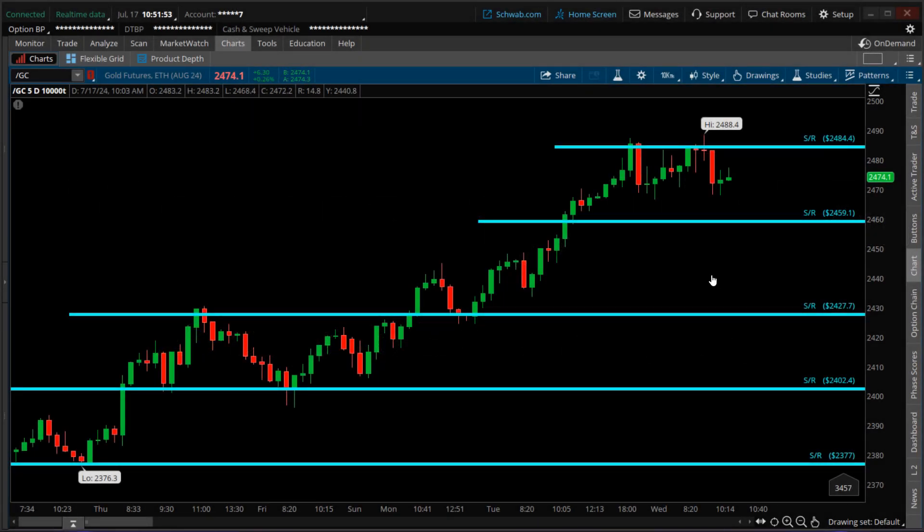Today is Wednesday, July 17th, and this is a status check on a trade I took earlier today — a revised trade involving gold futures. The ticker symbol is /GC, and as of this recording, the spot price for gold is $2,473.80. Since the futures market started trading last night at 6 PM Eastern, gold is up $5.40. This is the seven-day 10,000-tick chart, where each candlestick represents 10,000 trades consisting of both the buy side and sell side.